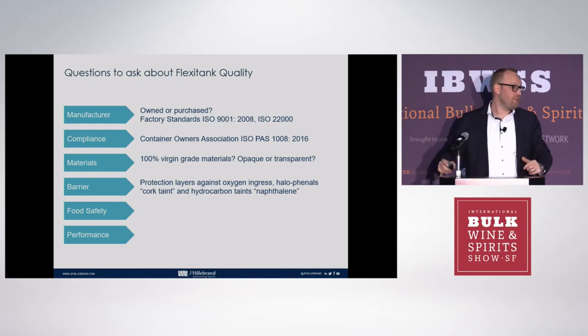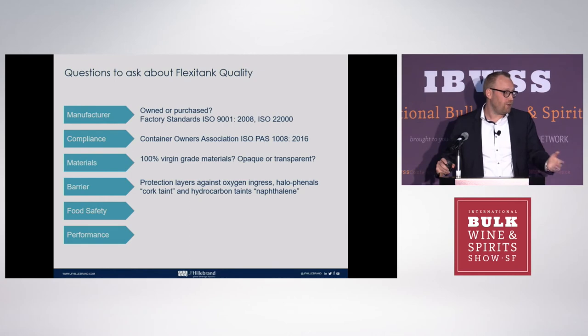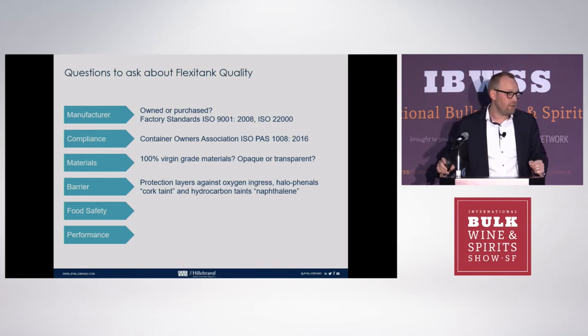This is a really extreme example and something we need to work very closely on. Flexi tanks today are really a technology — they're an engineering product — and the big suppliers here in California have played a key role in getting us to a level where we can actually control this whole process, because wine is a living product.